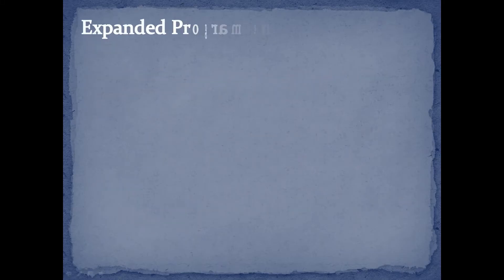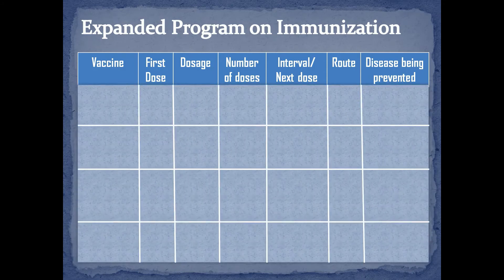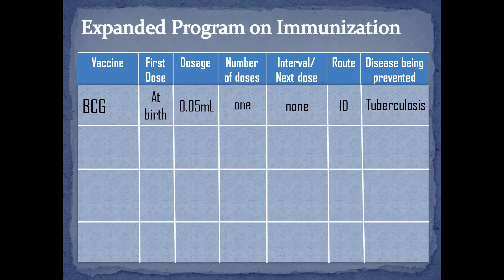Let's now proceed with the vaccines. First is the BCG vaccine. It is given at the earliest possible age to protect infants from possible tuberculosis. It is usually given at birth via intradermal route at the right deltoid region of the arm with a dosage of 0.05 ml.